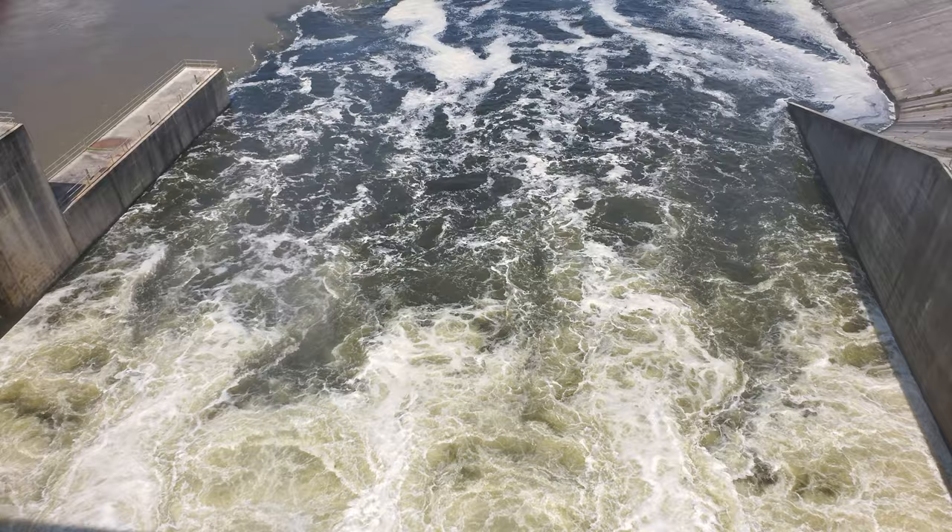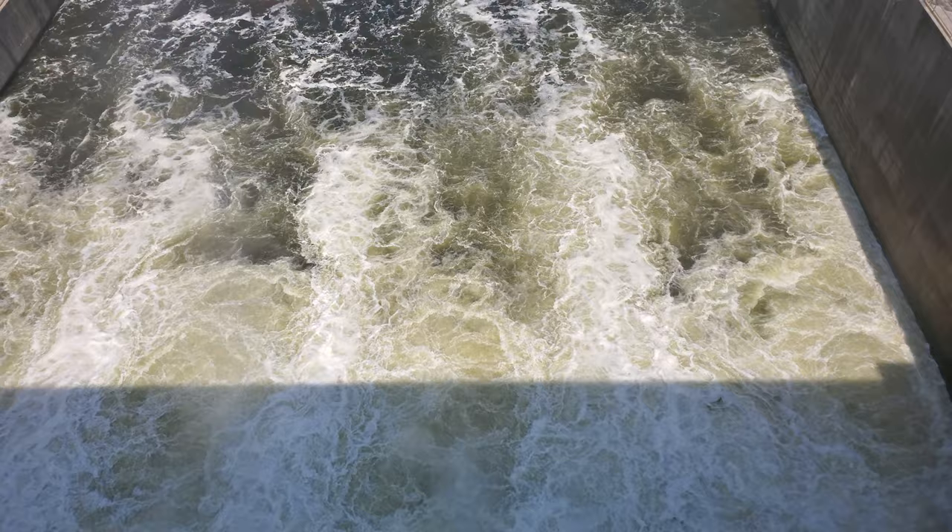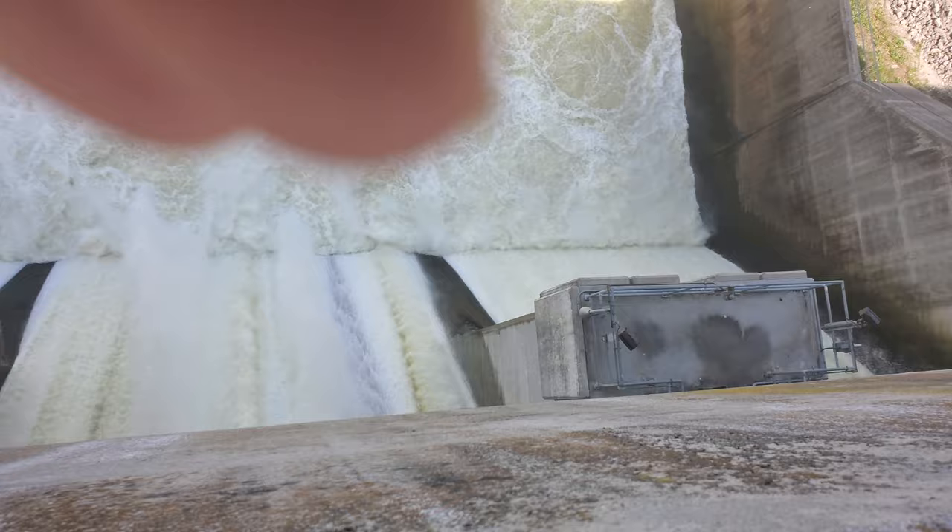Right now we're at about 528 and a half feet for the current lake level. It never gets above 530. We're going over here to see the water coming out of the gates.